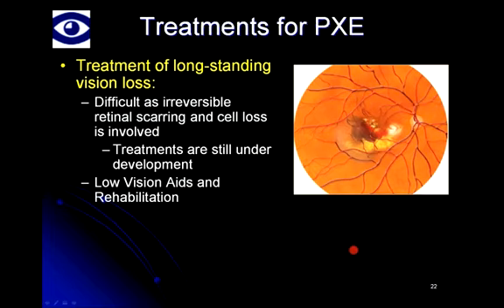For folks who experienced CNV many years ago before these treatments were available, the retina may have undergone irreversible scarring. In those situations, treating long-standing vision loss is quite difficult, as cell loss within the retina is often permanent. Right now it's difficult to think about possible ways to restore vision to areas where photoreceptors — the light-sensitive cells — have been completely destroyed. In many cases, we recommend low vision aids and rehabilitation to folks with permanently compromised central vision, and these can be extremely helpful in getting over many hurdles in life that involve vision.